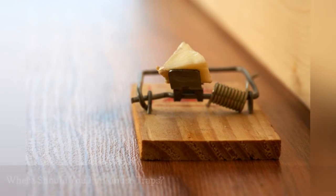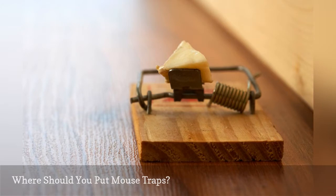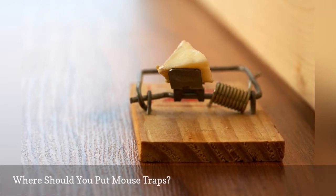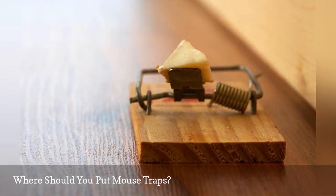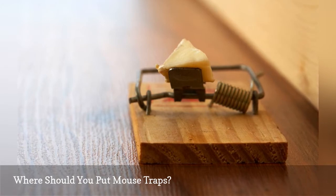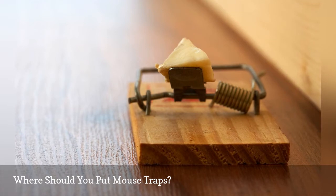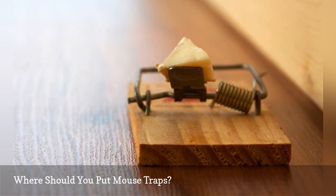Mouse traps should be placed where the mice are. If you have found any signs of mice — shredded paper or cloth, droppings, urine stains — place the traps in those areas. Traps are available from home and garden stores or even some grocery stores. Many can be reused, while others are intended to hide the trapped mouse from view and be used only once.